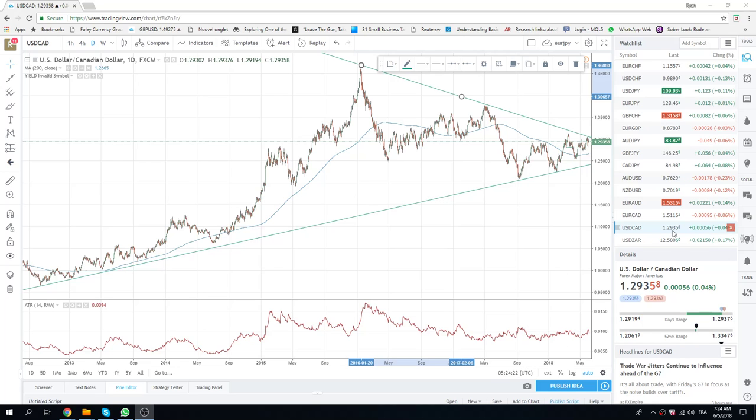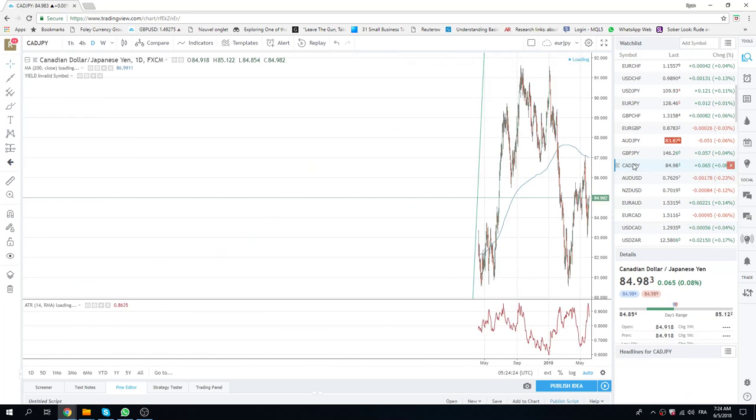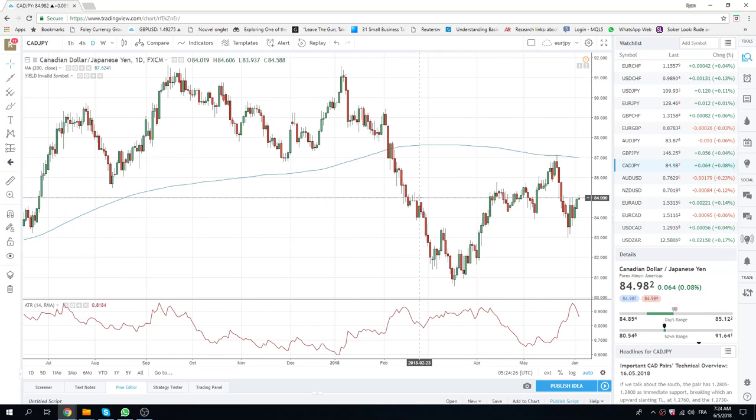CAD Yen worked out. We went up to 12 today — it was a slow burn. 12 matches up with the high from the 25th of May. If we do get more risk-on, or if oil does change direction and start going higher, this could be a runner.